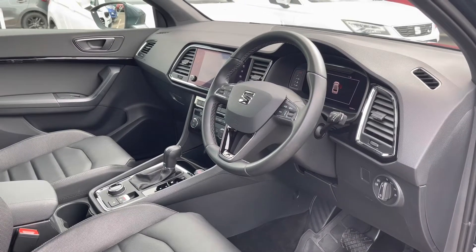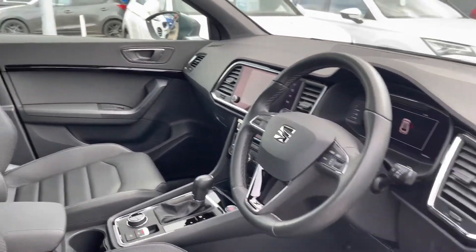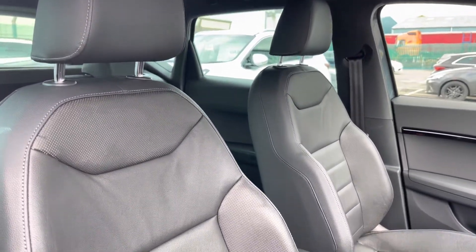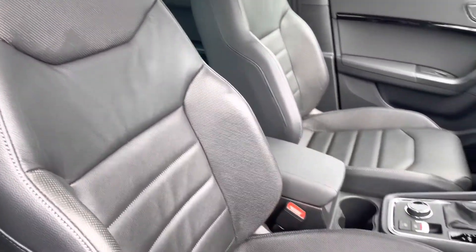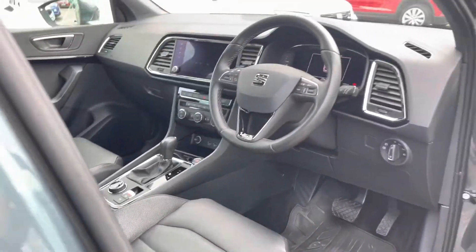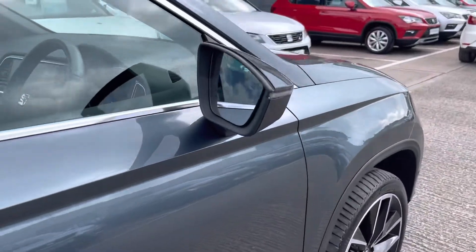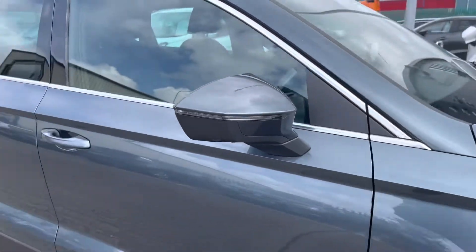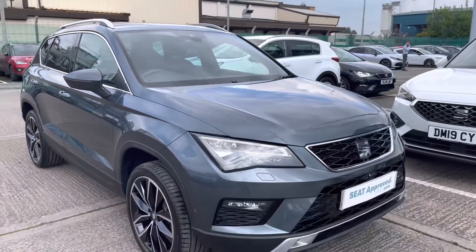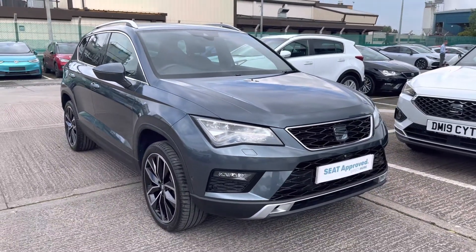We've got the black leather steering wheel with multifunctional controls, black leather seats in the front which are extremely comfortable, and the automatic gear selector. This completes the exterior walk-around — I'm now going to take you inside the vehicle for a closer look at the technology and controls.